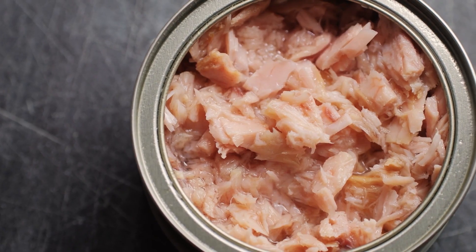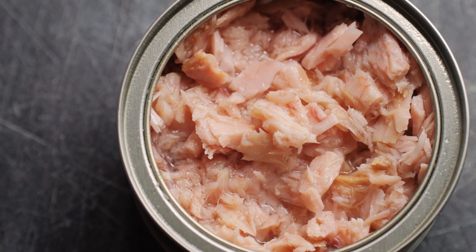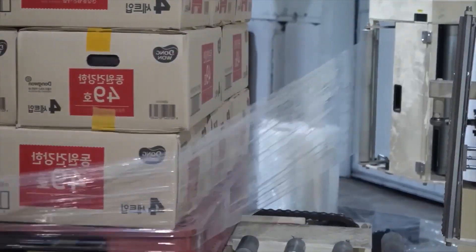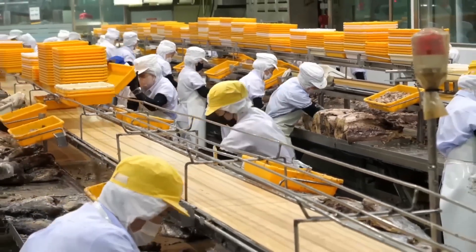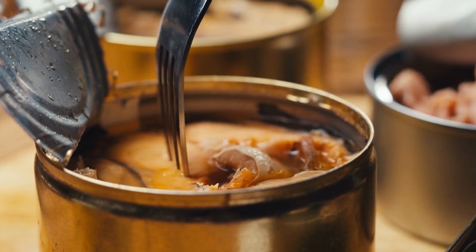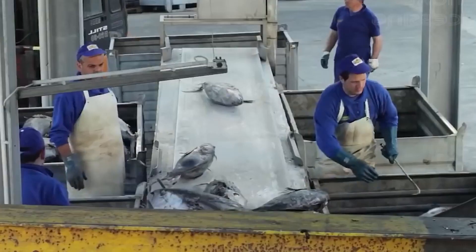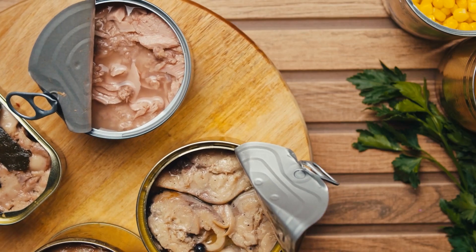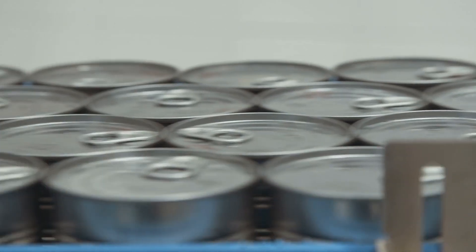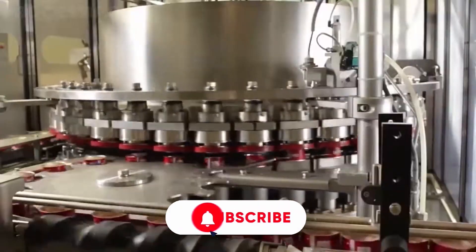In summary, the production of canned tuna involves a complex but carefully orchestrated process that ensures high-quality, safe, and delicious products for consumers. From the initial sourcing of fish to the final packaging and distribution, every step is designed to uphold quality standards while adhering to hygiene and sustainability practices. Canned tuna continues to be a beloved option for many, and understanding the journey it takes from ocean to table only enhances our appreciation for this versatile food.